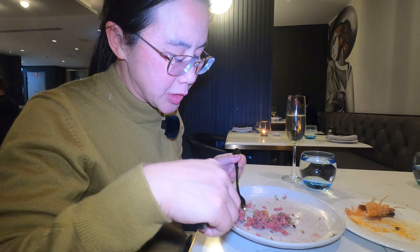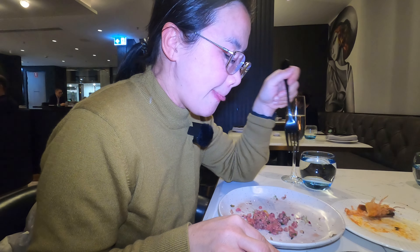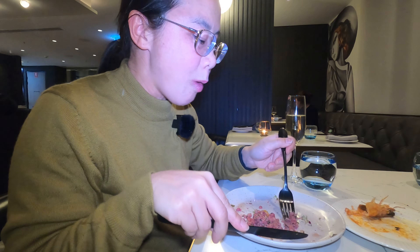The beef tartare is actually quite yummy, quite nice. I'm looking forward to seeing what the mains are going to be like. But you definitely don't want to miss the oysters.